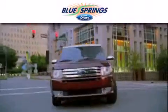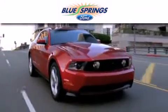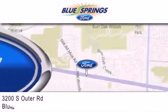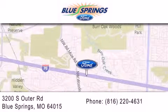Blue Springs Ford is dedicated to doing everything possible to ensure that the experience you have of selecting your next vehicle is as pleasant as possible. We are located at 3200 South Outer Road in Blue Springs.